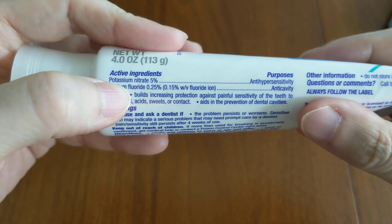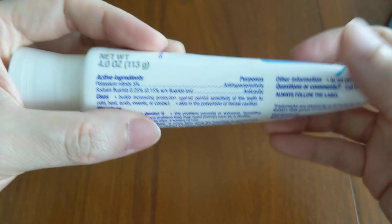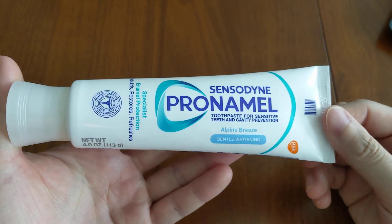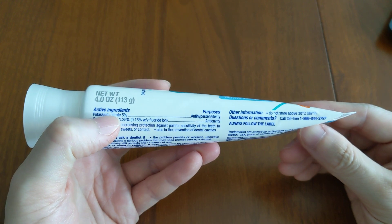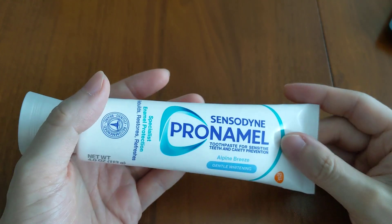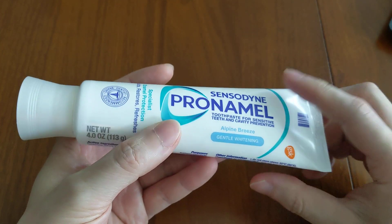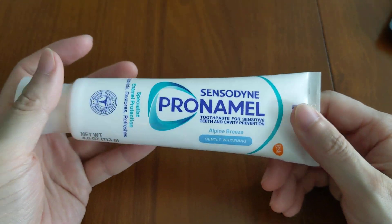It also contains potassium nitrate, which is an anti-hypersensitivity agent. So if you're suffering from chronic teeth sensitivity, this toothpaste is for you. It works by depolarizing the tooth nerve so it doesn't fire any sensitivity signals. These two properties are consistent across all of the Pro-Namel toothpastes.